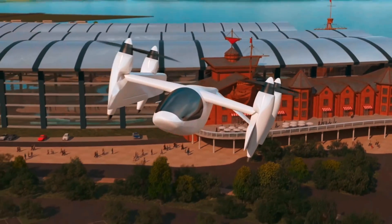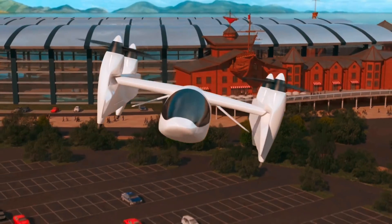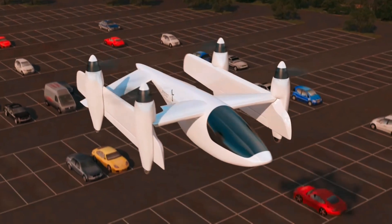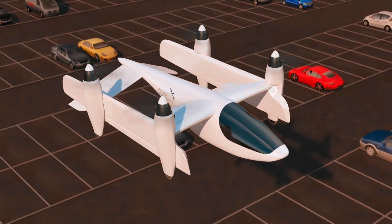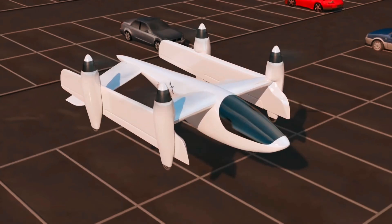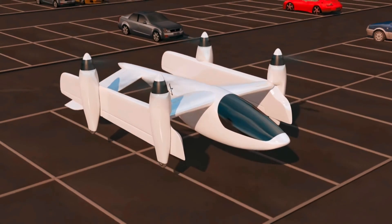This makes it about the lightest, highest-lift, and lowest-drag transitioning EVTOL airframe design we've seen, giving it next-level efficiency that boosts payload capacity and range well beyond what traditional designs can do, with the exception of a large and cumbersome tail sitter. It's heavier than a fixed-wing plane, but not by much.